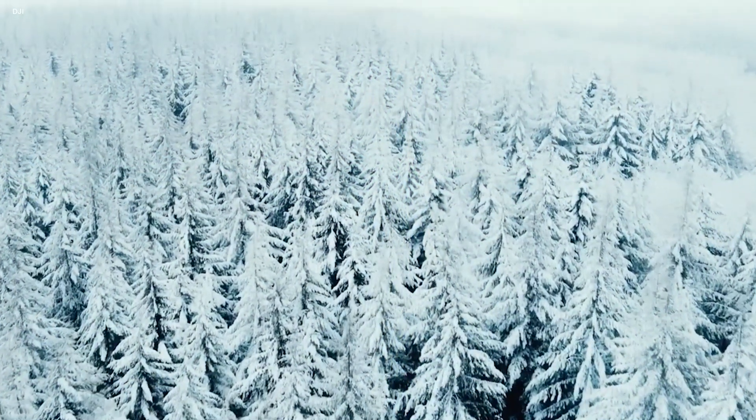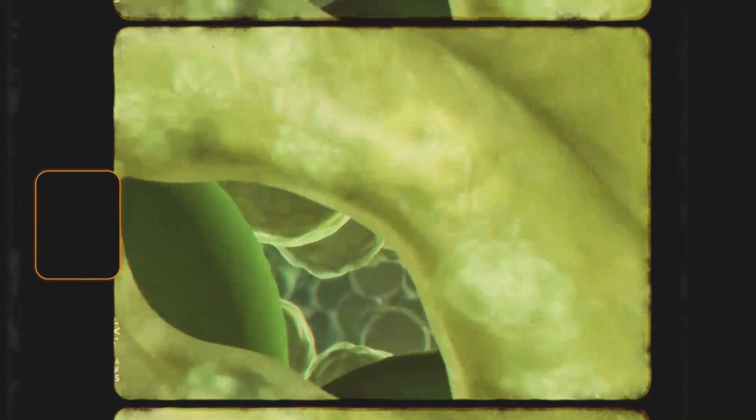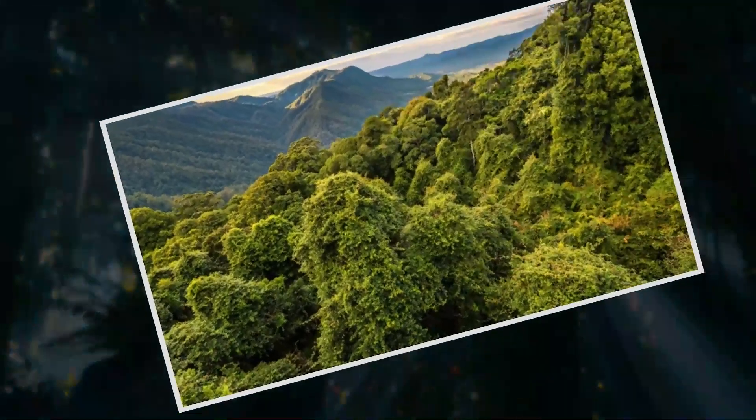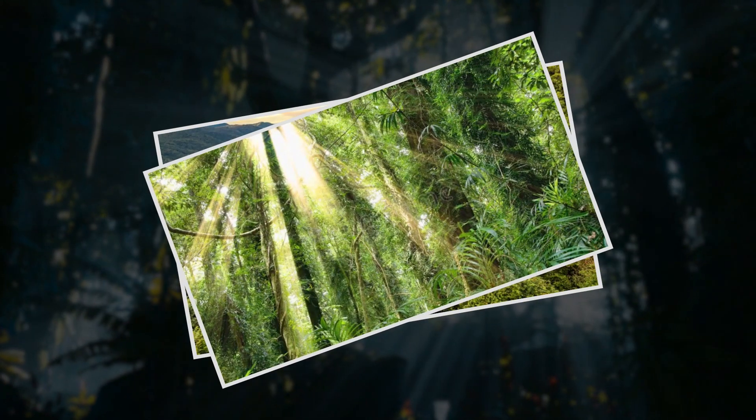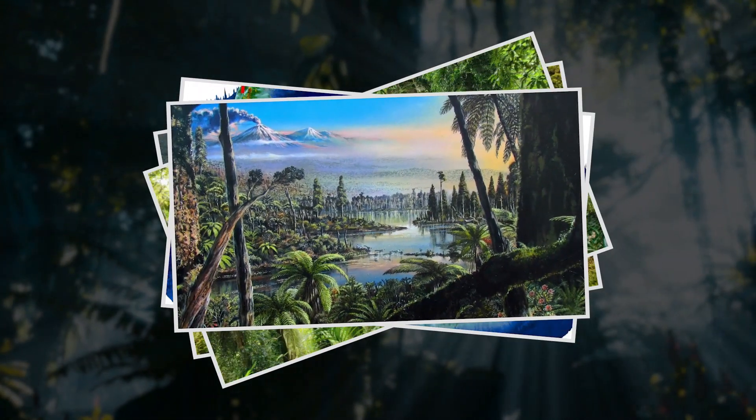A forest that can survive without the sun — something like that would throw a wrench into what we know about plant biology. But it is real, just not in the way you might think. Here is Graham Hancock's discovery of a massive rainforest beneath the Antarctic ice. So how could such a forest even exist? Where would it get its energy from if not the sun? To answer these questions, we have to take a journey to the past.